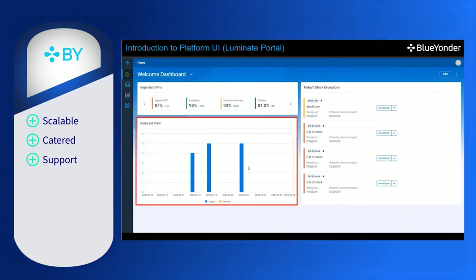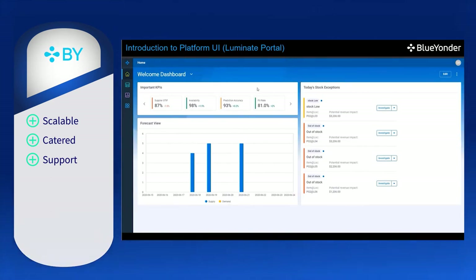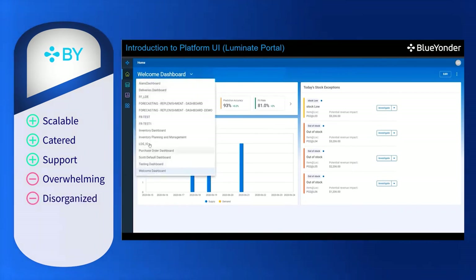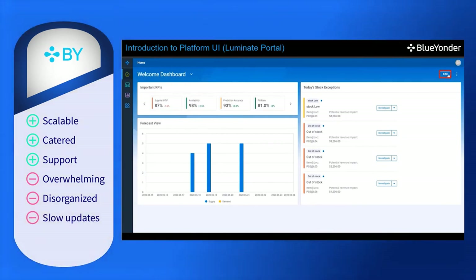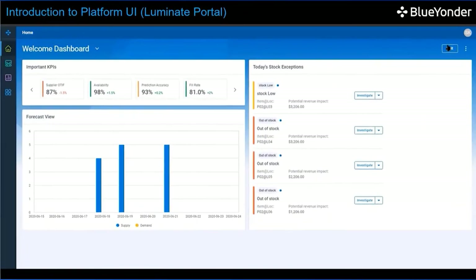However, there are a few hiccups with the software. Blue Yonder Luminant Logistics displays information, but the user interface can be overwhelming with all its details. Some also find it disorganized and could be in a better format. Also, sometimes changes are slow to update in real time, despite their marketing claims to the contrary. Some users have said that they need to reboot their servers for any changes to populate.